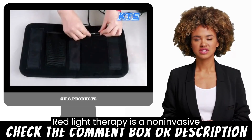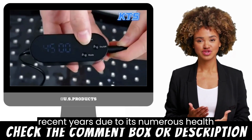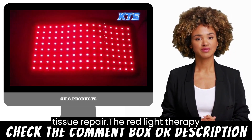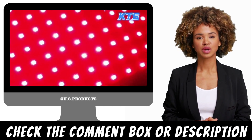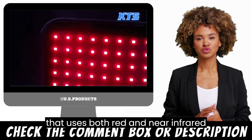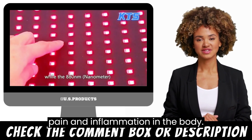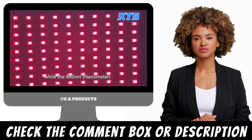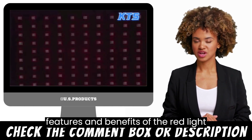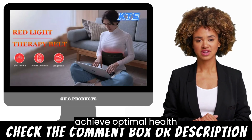Red Light Therapy is a non-invasive treatment that has gained popularity in recent years due to its numerous health benefits, including pain relief and tissue repair. The Red Light Therapy Belt by XXXX is a wearable device that uses both red and near-infrared light therapy to provide relief from pain and inflammation in the body. In this video, we will discuss the features and benefits of the Red Light Therapy Belt and how it can help you achieve optimal health.